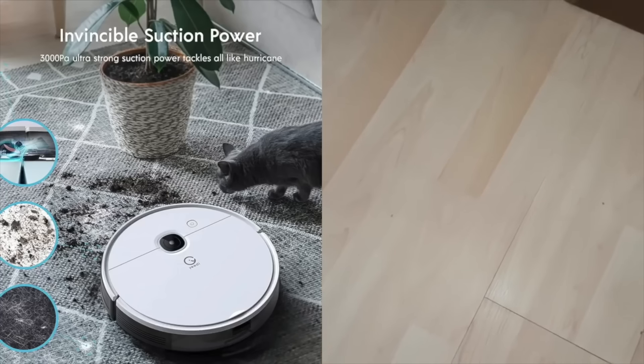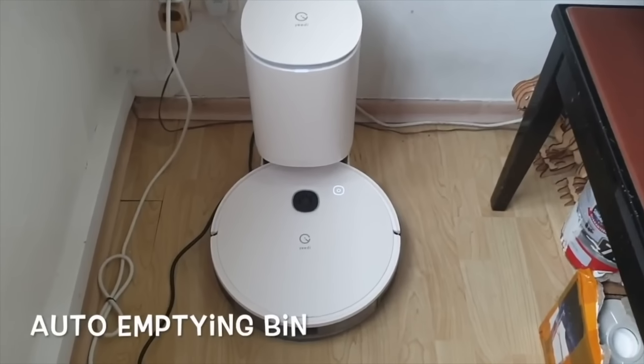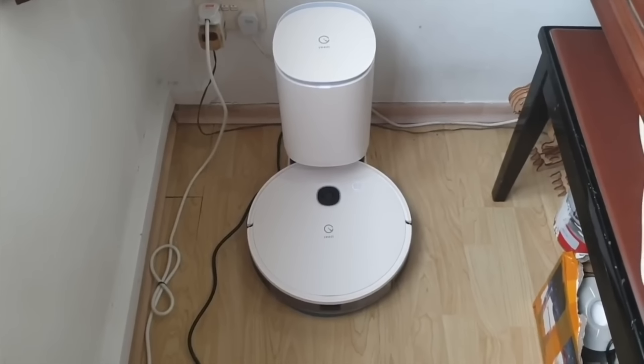Imagine sucking up so much dirt after each round of cleaning and having to go empty it every day after each cleaning session — that can be tiring. This is where the beauty of having an auto self-emptying bin feature on the robot vacuum comes in handy.